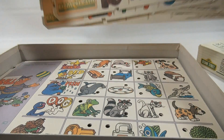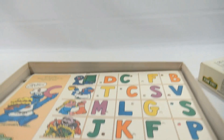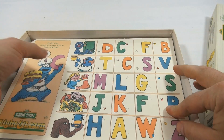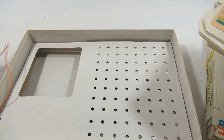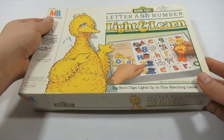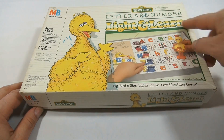How's that for a game? Did you have this as a kid? It'd be neat to know if you actually played something like this or had it, or if you've ever seen it before — let us know. I've got to put Big Bird away — he must go back in the box so we can see that cover one more time. It's Sesame Street Letter and Number Light and Learn.